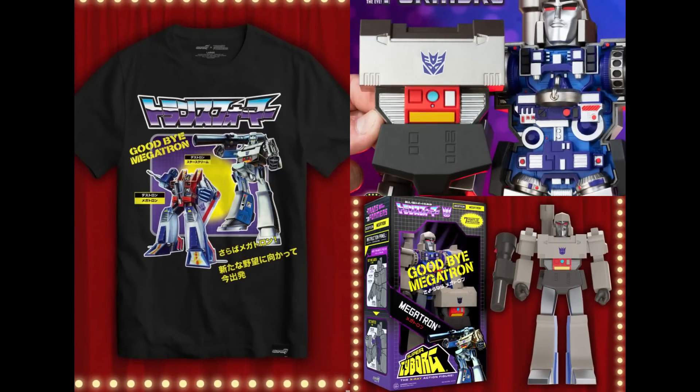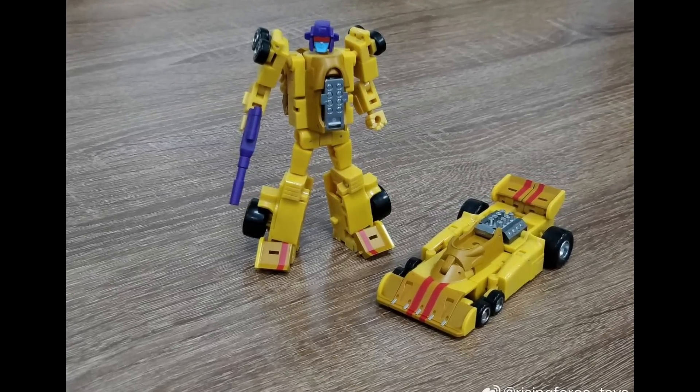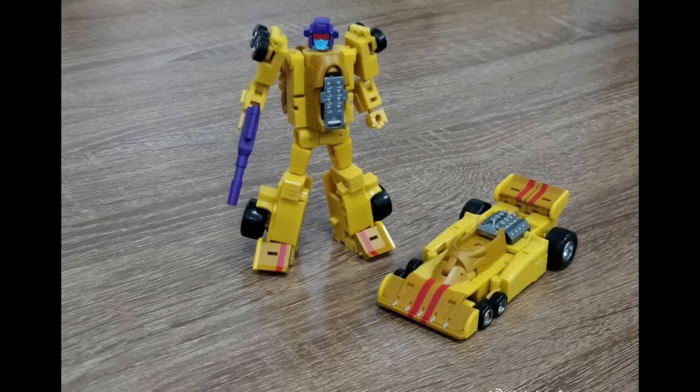Here's what's coming from Super 7 as an SDCC exclusive — we get this Megatron. It's the movie Megatron: the latest 12-inch Transformers Super Cyborg Megatron was inspired by the vintage 'Goodbye Megatron' G1 toy that commemorated the character's demise in Transformers: The Movie. There's also a t-shirt and some other stuff. I'm excited for SDCC for a ton of reasons, but I'm not excited enough to drive to California.